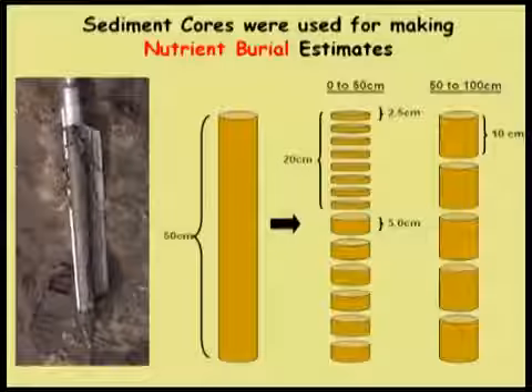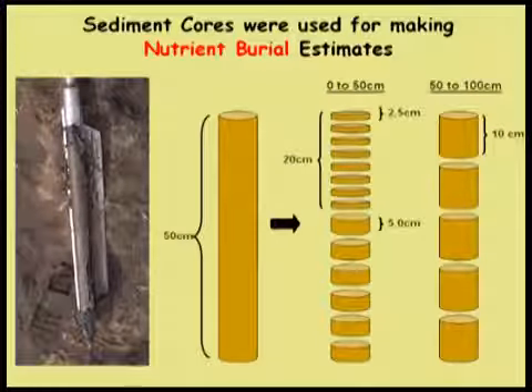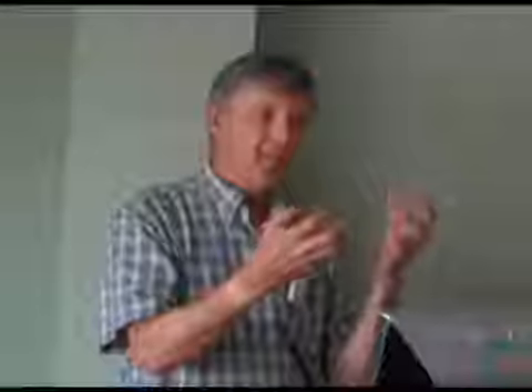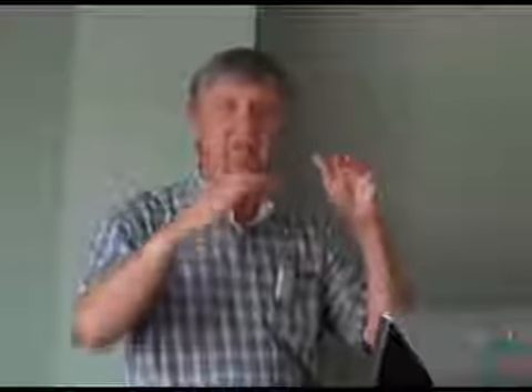We also took cores in areas represented by high marsh, low marsh, and creek-side marsh, proportional to the area those habitats represent. Then we used the lead-210 technique to estimate accretion rates and looked at concentrations of nitrogen and phosphorus down the core. From that we could estimate a long-term burial rate — the material on its way to being coal — organic matter containing nitrogen and phosphorus that really does get buried in the accreting sediment column.